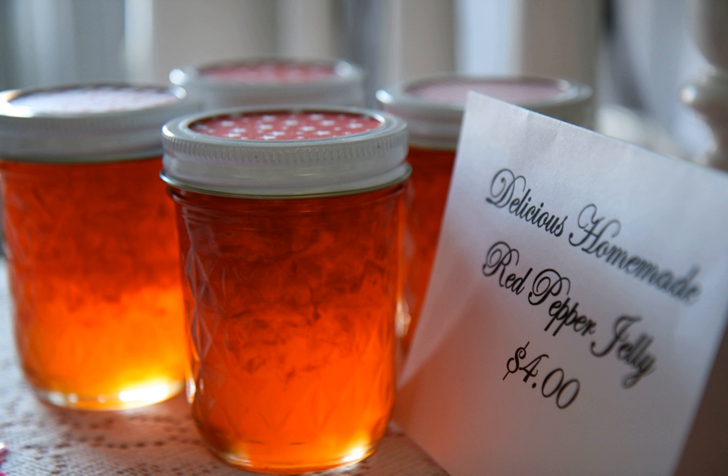It is used for meats and as an ingredient in various food preparations. It can be put in sandwiches, or served on cream cheese for a cracker spread, or used to make a pepper jelly cheesecake.